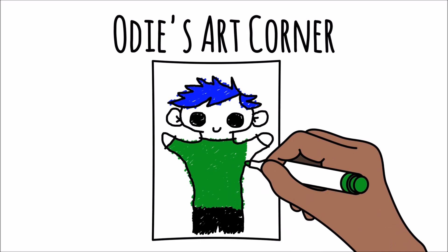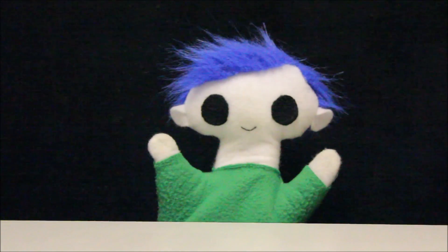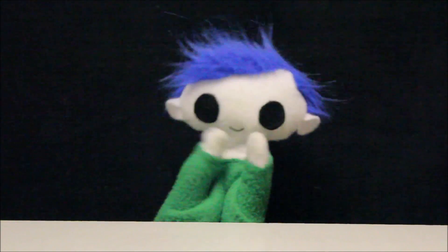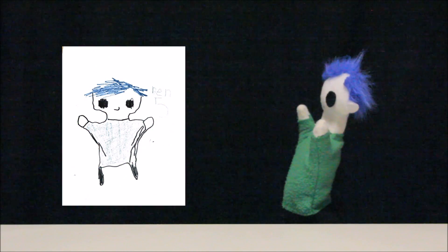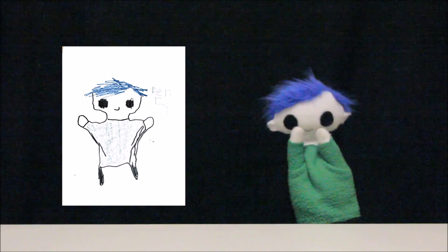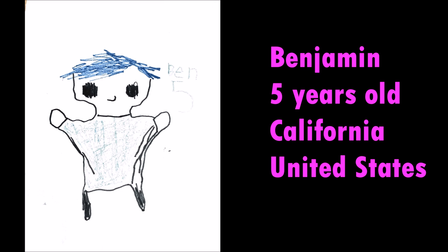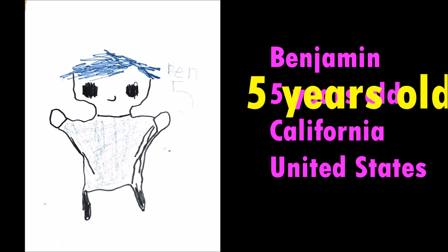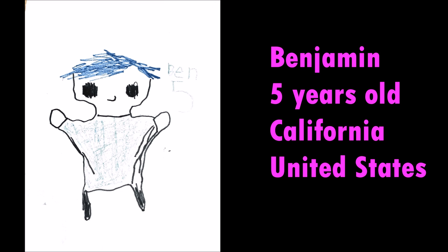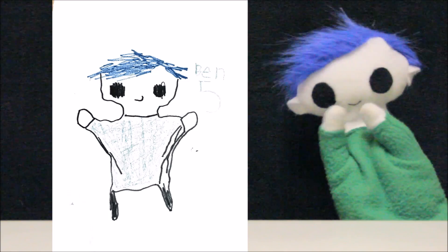Odie, did you get a drawing from a friend? Wow! What a great drawing! Let's find out who sent it! This amazing drawing is from Benjamin. Benjamin is 5 years old and lives in California in the United States!